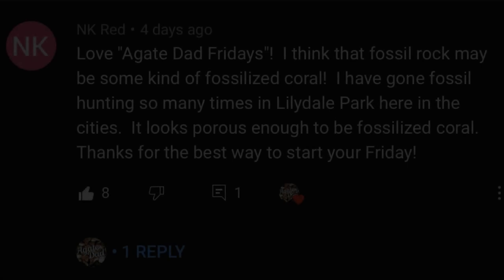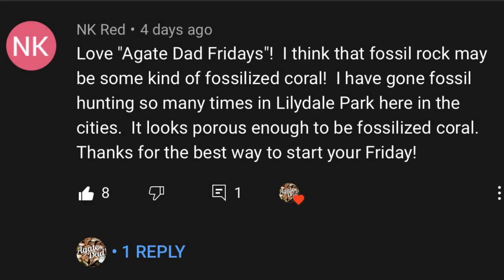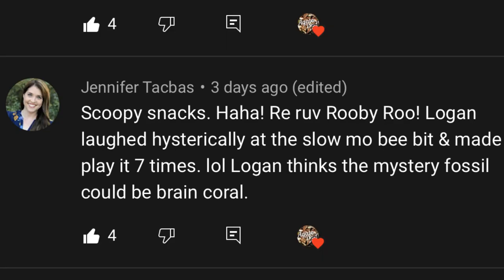I sorted to the top comments and the top one is from NK Red, who said: 'I think that fossil may be some kind of fossilized coral — I have gone fossil hunting so many times in Lilydale Park here in the cities, it looks porous enough to be fossilized coral.' The next one is from Carl Carlson: 'Looks like coral to me — I live on a tropical island and basically all rocks here look like that.' The next comment is from Jennifer Tacbus, whose comment says: 'Scoopy's next — roo roo — Logan laughed hysterically at the slow-mo bit and made me play it seven times. Logan thinks the mystery fossil could be brain coral.' Awesome guess!